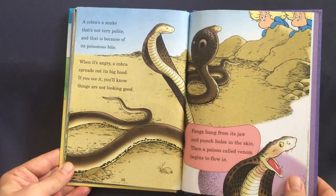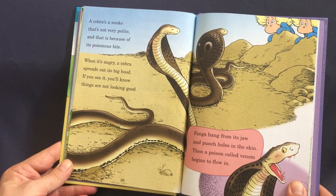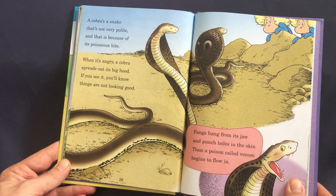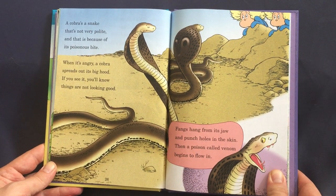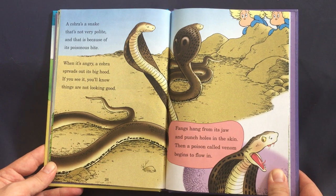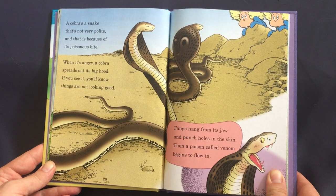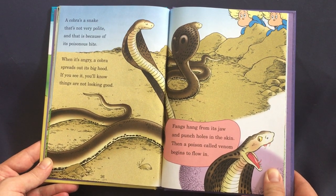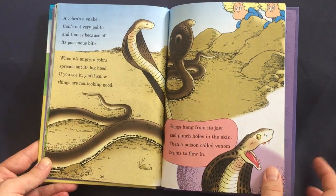A cobra is a snake that's not very polite, and that is because of its poisonous bite. When it's angry, a cobra spreads out its big hood — if you see it, you'll know things are not looking good. Fangs hang from its jaw and punch holes in the skin, then a poison called venom begins to flow in.